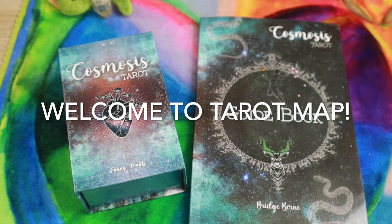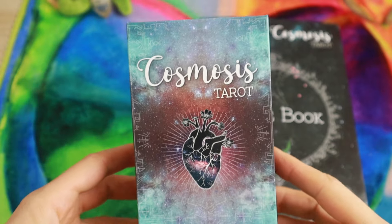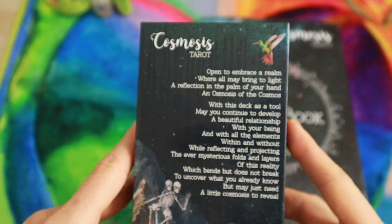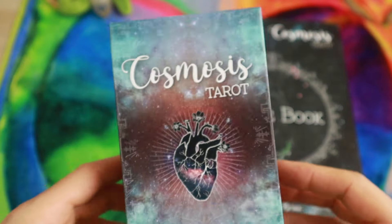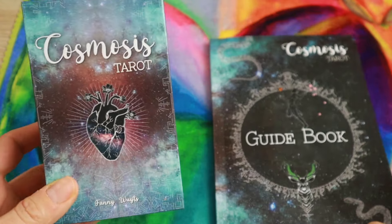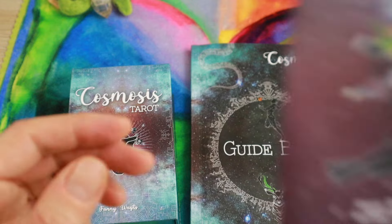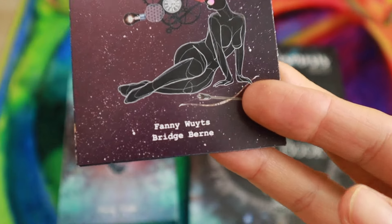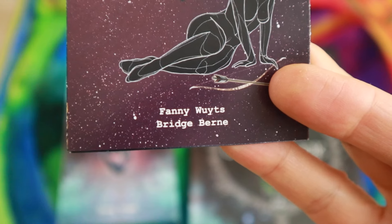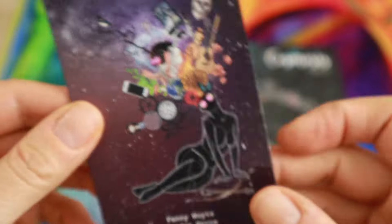Hi everyone, welcome to my channel. Today I would like to share with you a new deck that has arrived for review. It's called Cosmosis Tarot. It was created by — and I'm not sure if I pronounced the names right — Funny Woods and Bridge Burn. I'm sorry for butchering the names.